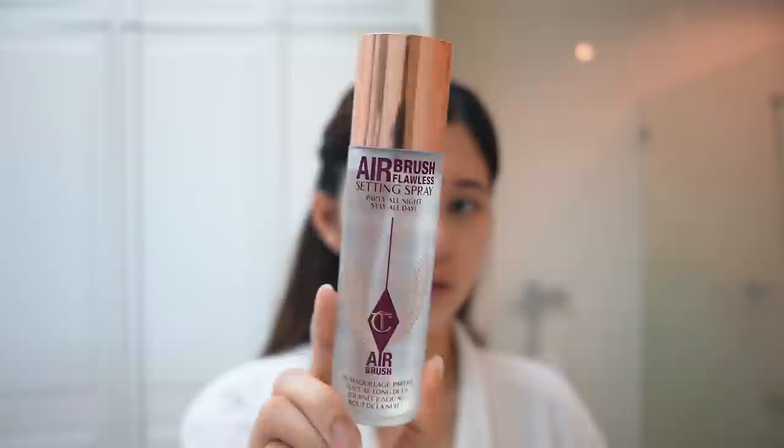You don't actually need too much of this. I know this is probably an unusual step, but I use my setting spray — it's from Charlotte Tilbury, called the Airbrush Flawless Setting Spray — just to kind of refresh my face and help the makeup stay and glide on better. I just let that dry and then I can start with my makeup.